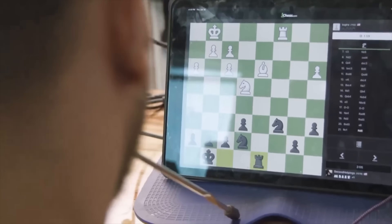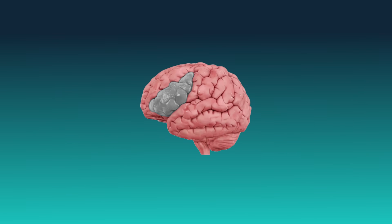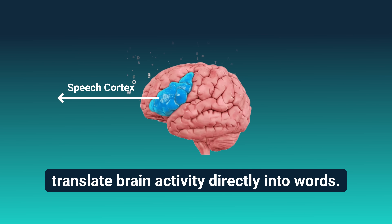These patients are now able to play chess online and use their computers completely hands-free. Next is implanting in the speech cortex, where the team plans to translate brain activity directly into words.